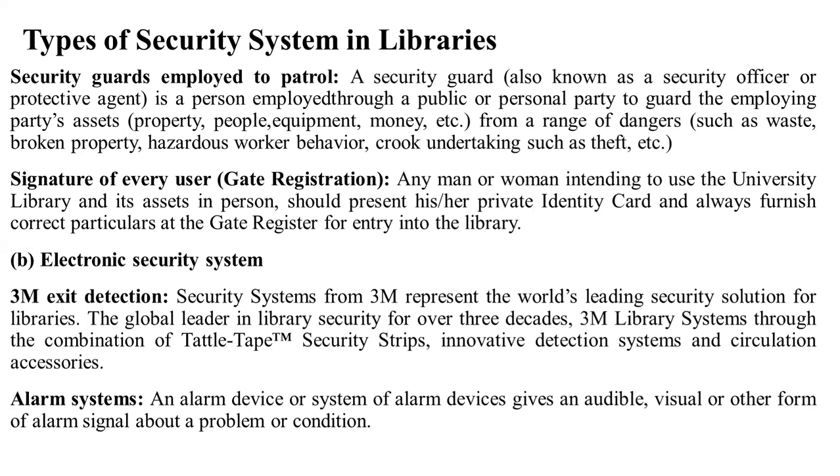Gate registration: any person intending to use the university library and its assets in person should present their identity card and always furnish correct particulars, and register for entry into the library. There was a manual register in which people came to the library, provided personal information, and presented a private identity card. This was written in the library manual.